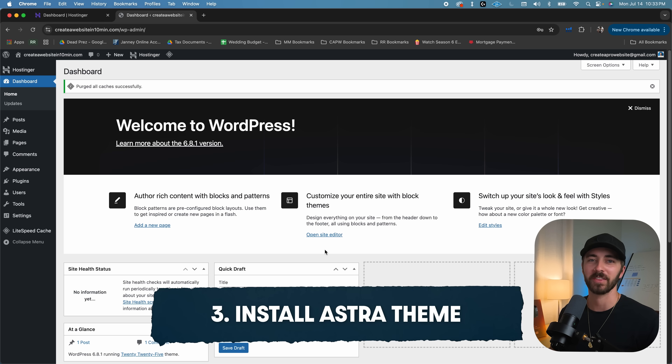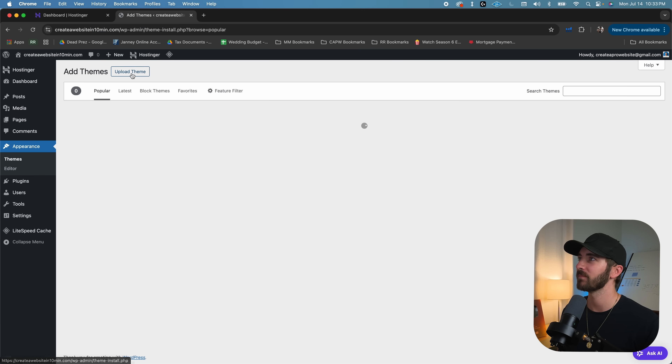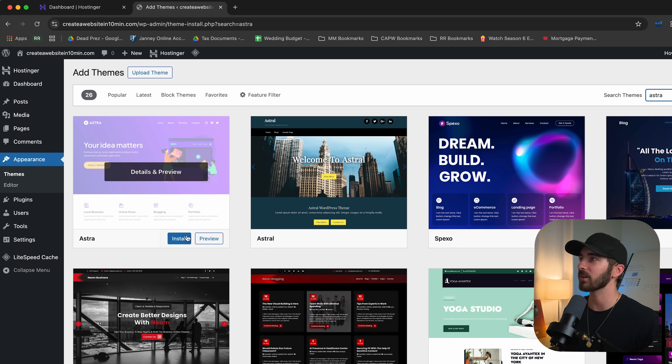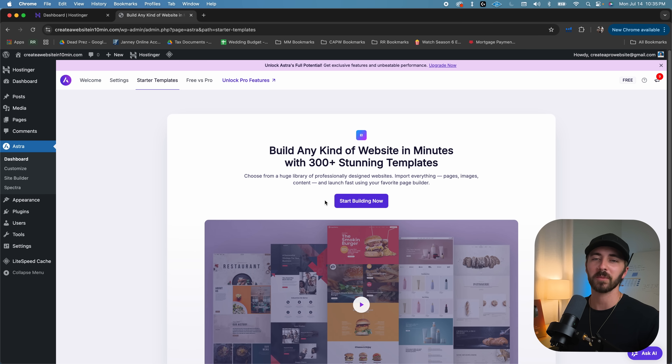The next step is to install a theme, and the theme we want is called Astra. Go to Appearance, then Themes, then up here to Add Theme. Type in Astra, and you can see it right here — click Install, then Activate. You should now have a little Astra menu in your toolbar. Go to Dashboard, and you'll see Starter Templates up here. Click on that because we're going to start with a template so it does most of the work for us. Then click Start Building Now.